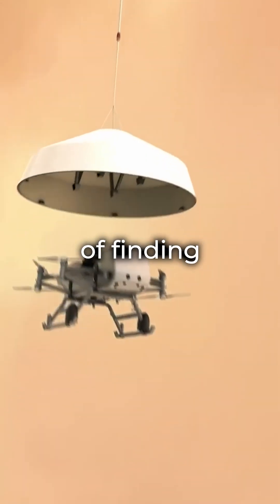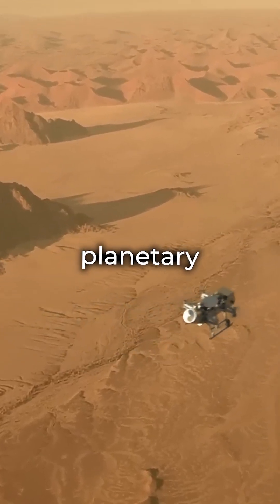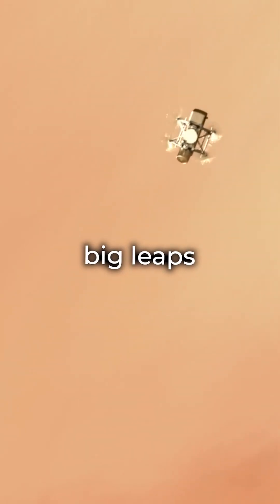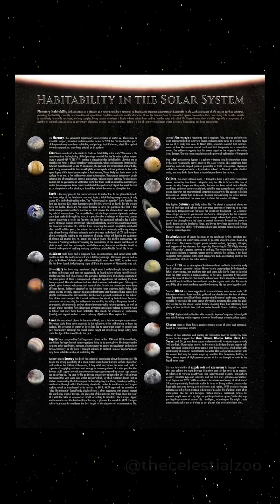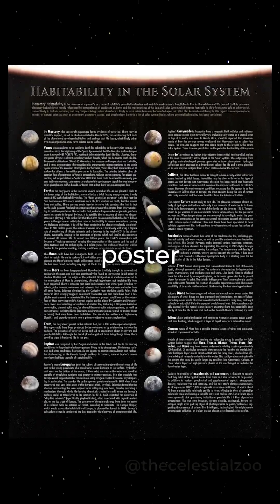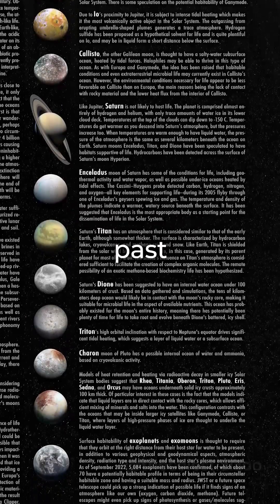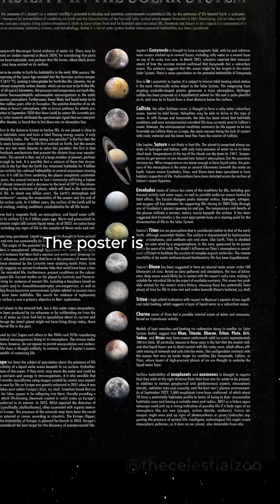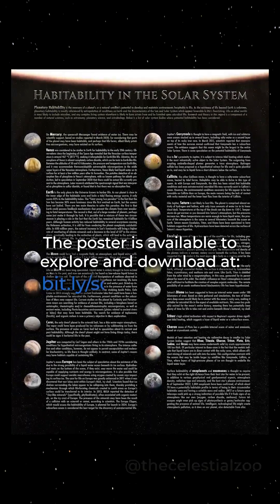With the odds of finding alien life in the next 20 to 30 years, understanding planetary habitability is key for those following humanity's big leaps, and it's definitely on our watch list. We've also designed a detailed poster showcasing celestial bodies in our solar system where the possibility of life — past or present — has been considered. The poster is available to explore and download at bit.ly/solarhabitability.